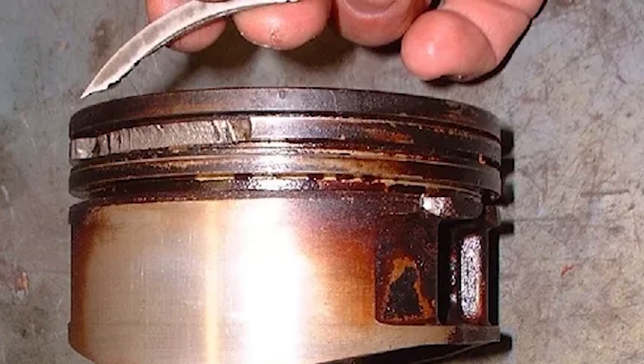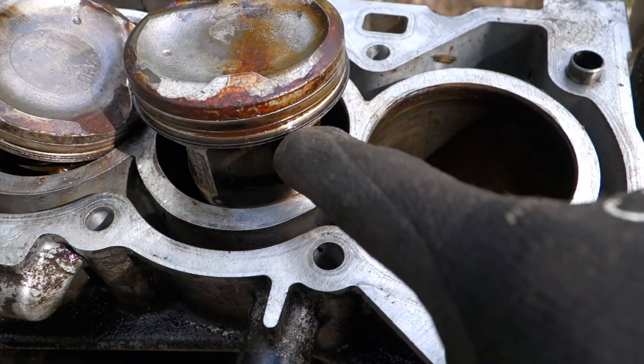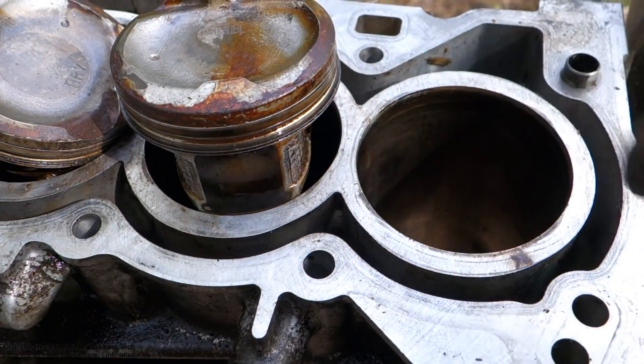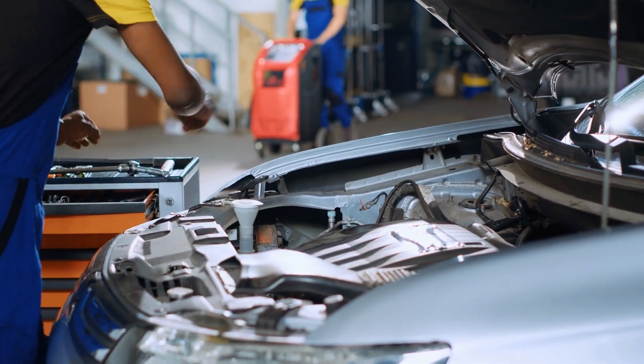Now, when the piston rings become worn out, they can show a few symptoms that might be worrying if you keep ignoring them. That's why we're going to share the signs so you won't miss them if they appear. Let's get started.